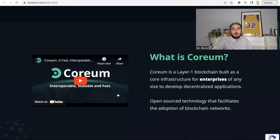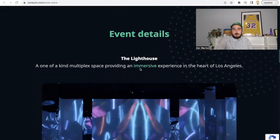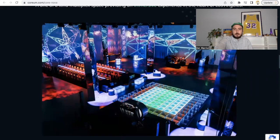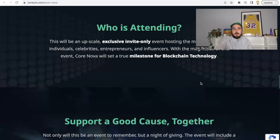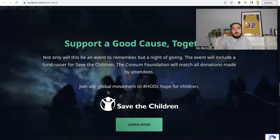Everyone is encouraged to donate to the fundraiser, and the Corium Foundation will match the donations of all participants. It's going to be at The Lighthouse — a one-of-a-kind multiplex space providing an immersive experience in the heart of Los Angeles. The event runs from 7 PM to 1 AM on March 24th. This is a night of giving: support a good cause together. The Corium Foundation will match all donations — join the global movement to hold hope for children, Save the Children.